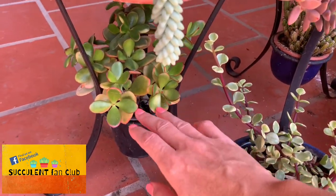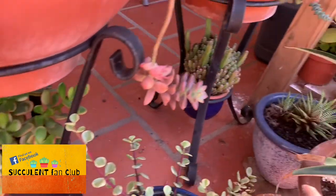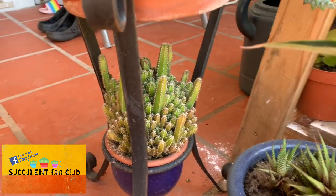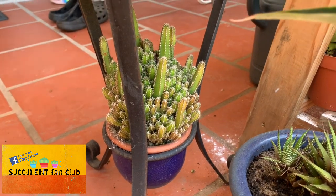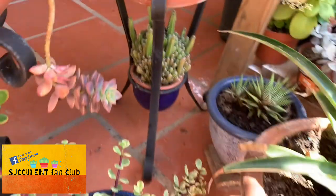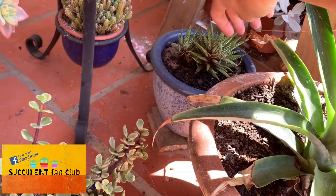It looks like a Crassula ovata Hummel Sunset to me. And this one under here is called a fairy castle, which I just found out the other day — not sure if we should split it up or just keep it as it is because I think it looks beautiful. And there's a little haworthia here at the back.